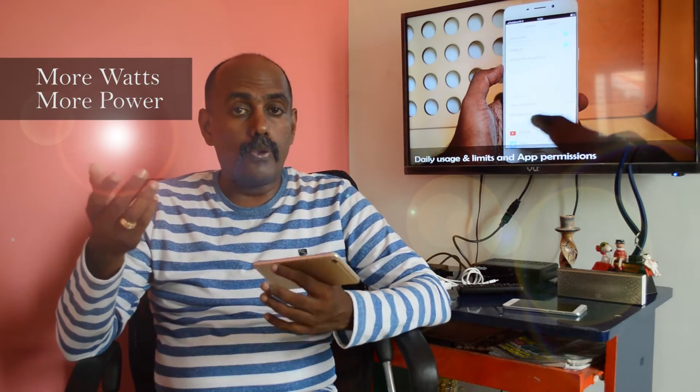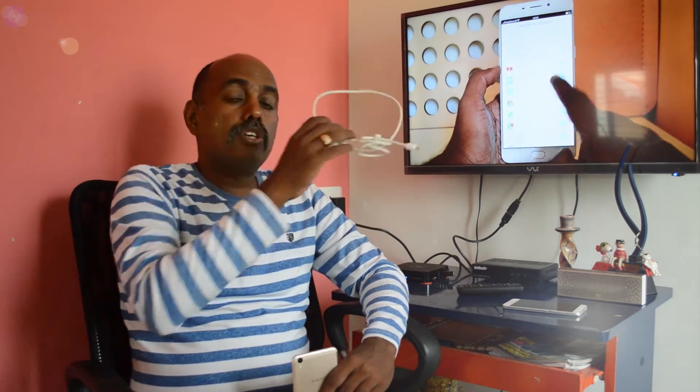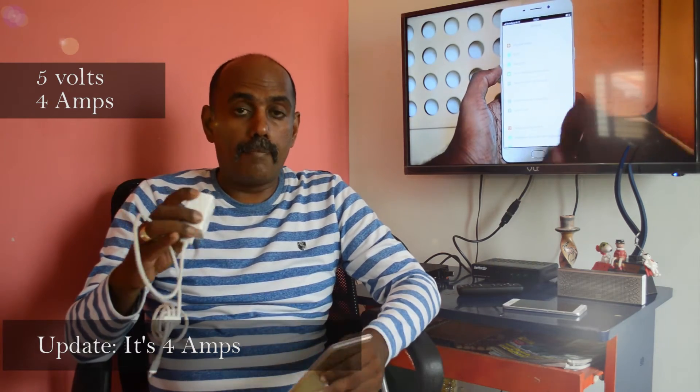How does fast charge technology usually work? More watts equals more power, and more power means the smartphone can charge quickly. Simple, but it is not very easy to implement. For the VOOC technology to work on the Oppo F1 Plus, you need to use the charger that comes out of the box. And if you see the fine print of the charger, you will find that it mentions 5 volt and 5 amp.